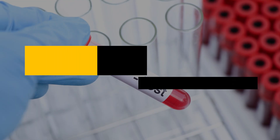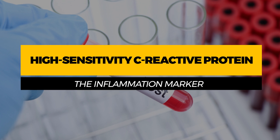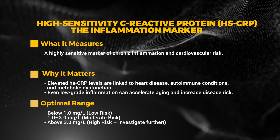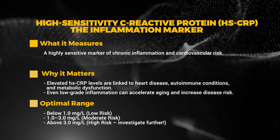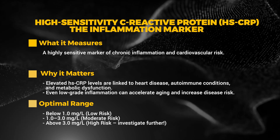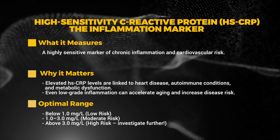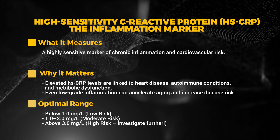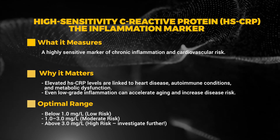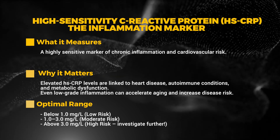The first blood test marker is high sensitivity C-reactive protein, or hs-CRP — the inflammation marker. This is a highly sensitive marker of chronic inflammation and cardiovascular risk. Elevated hs-CRP levels are linked to heart disease, autoimmune conditions, and metabolic dysfunction. Even low-grade inflammation can accelerate aging and increase disease risk. The optimal range should be less than 1 mg/L; 1–3 is moderate risk, and above 3 is high risk requiring further investigation.